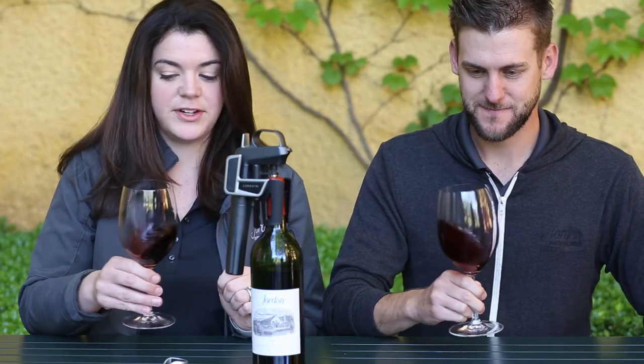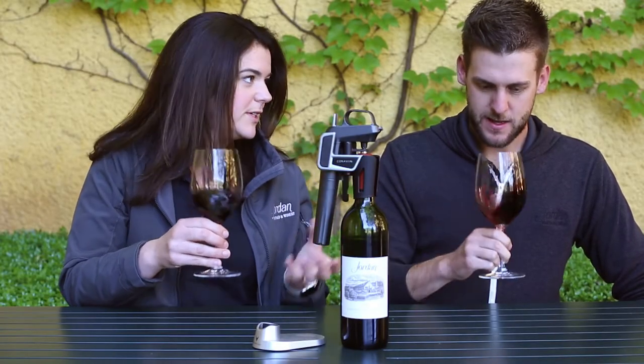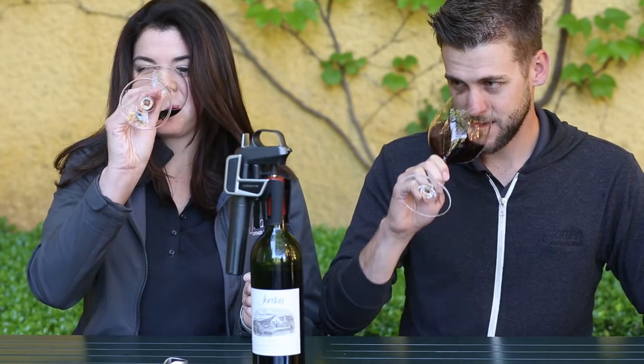There's a lot of nice fresh fruit on the aroma — a lot of dark cherry, some nice spice aromas. That barrel component is really starting to come out now. Still really fresh, nicely balanced. 17 years old, smelling really nice.